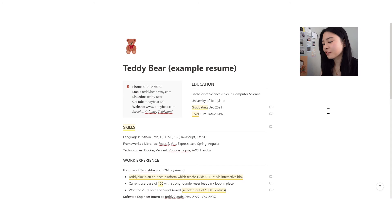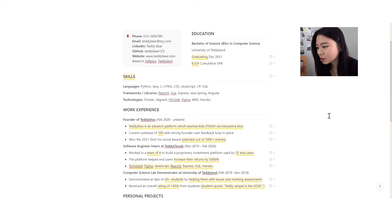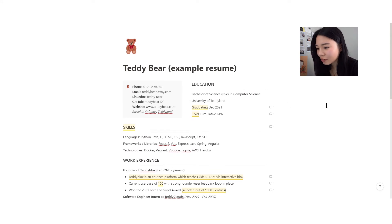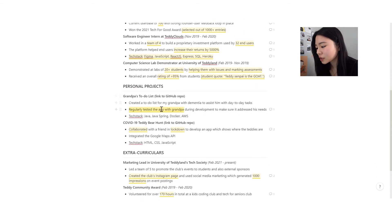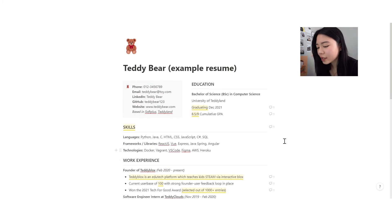Now this is the fun part — let's walk through an example. I've created this extremely cute character called Teddy Bear, and I possibly had a little bit too much fun. Let's dissect her resume. The main sections are: the context section, education, skills, work experience, personal projects, and extracurriculars. You can also have sections like awards and hobbies, but make sure they are adding to your resume and not just cluttering the space, since you do need to be selective to stay within the one- or two-page limit.